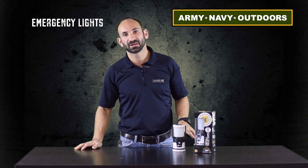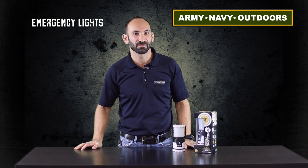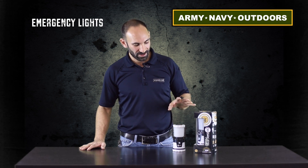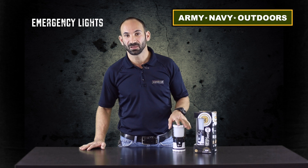The 10-day and the 30-day light from UST has been around a little bit, but being in Florida, we're always looking for emergency preparedness gear. We found these, and we really tested them, and we liked them a lot.